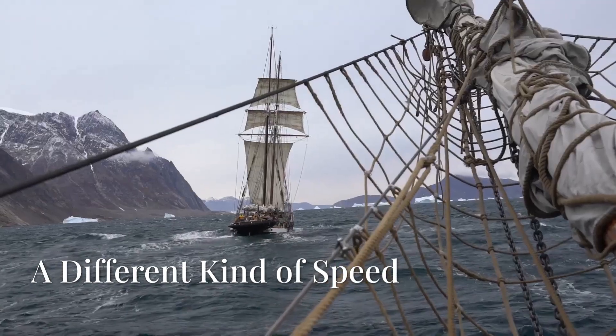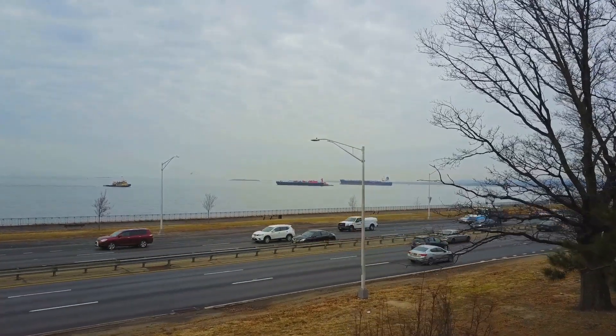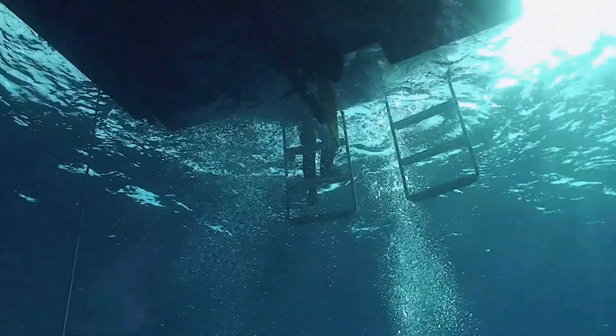Hey there buttercups! Today let's talk about ships and how we measure their speed. Cars use miles per hour, and planes use kilometers per hour. But ships? They use something called knots. Ever wondered why? Let's dive in and find out.